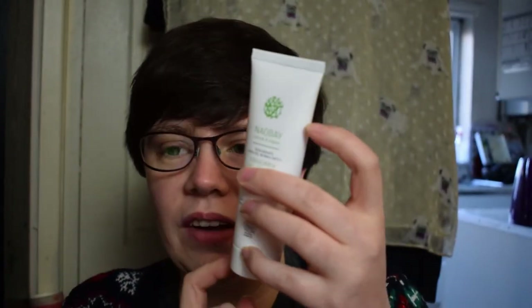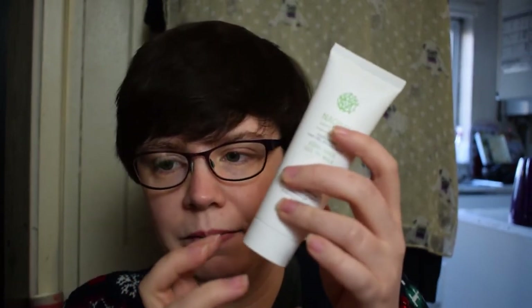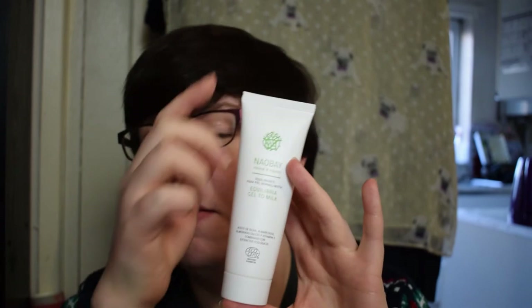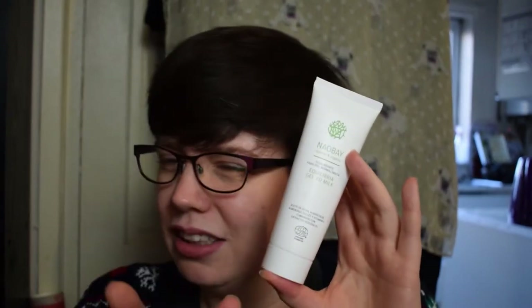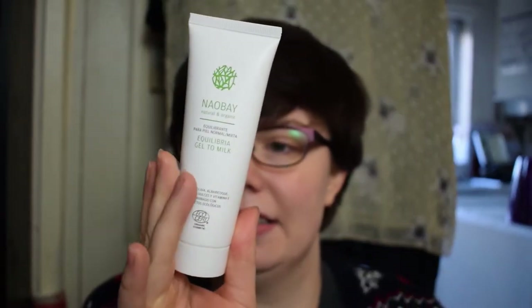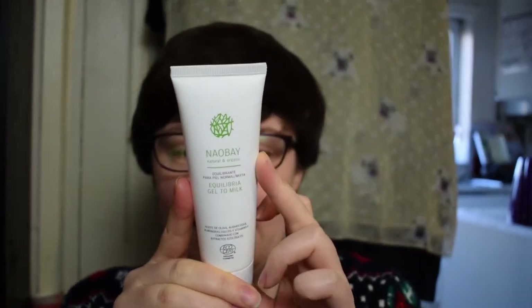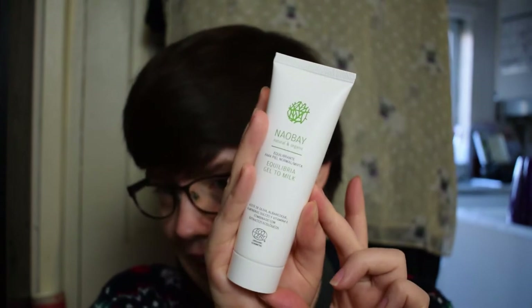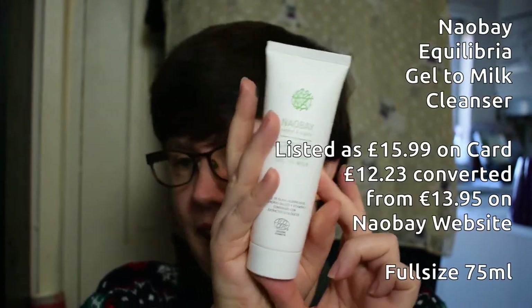I'm a little confused — typically Neobe packaging comes with a wooden feature end cap, so either this is a version produced specifically without that, making it slightly cheaper, or it's possibly their new design. I'll look it up. Either way, it's a Spanish brand, not tested on animals, full of nice ingredients. The product inside is usually really nice and it's great to get another skincare item — we haven't had many recently.